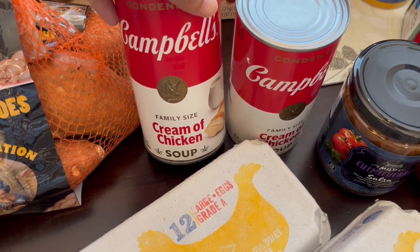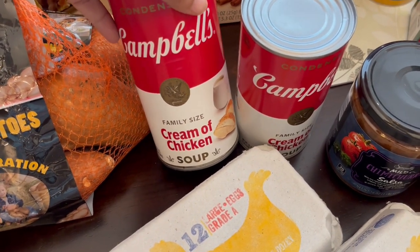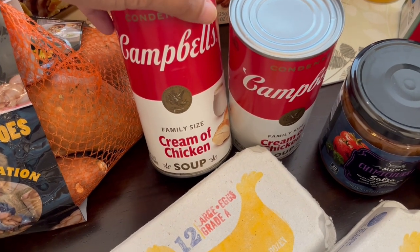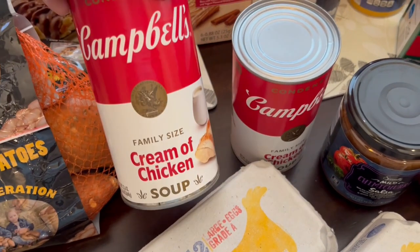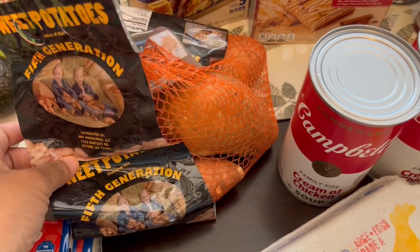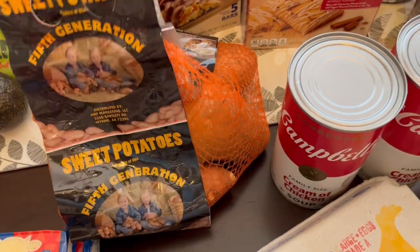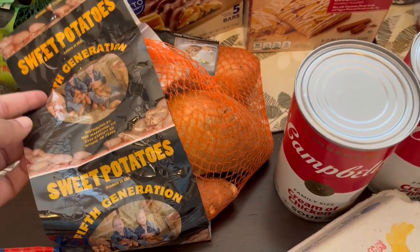I occasionally have recipes that call for a family size cream of chicken soup, and they had it at Aldi, so I grabbed two cans. I also grabbed some sweet potatoes just to eat as a baked sweet potato — I'm not sure exactly what I'll do with them, but I really like sweet potatoes.